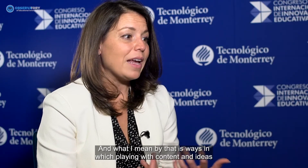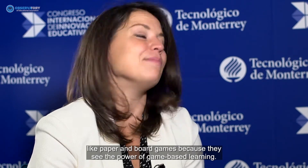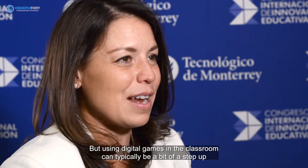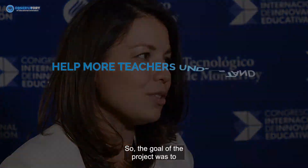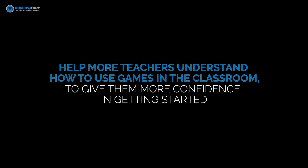Playful learning is about ways of playing with content and ideas before you might get formal training or instruction about it. We see many teachers who are passionate about paper and board games because they see the power of game-based learning, but using digital games in the classroom can be a step up and a challenge. The goal of the project was to help more teachers understand how to use games in the classroom and give them more confidence in getting started.